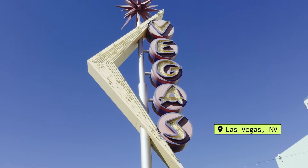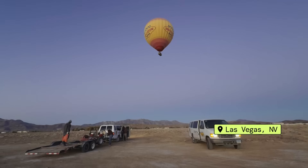Today, we're in Las Vegas, Nevada at Vegas Balloon Rides, and we're going to show one of the owners, JJ, how to use some generative AI, so come on.